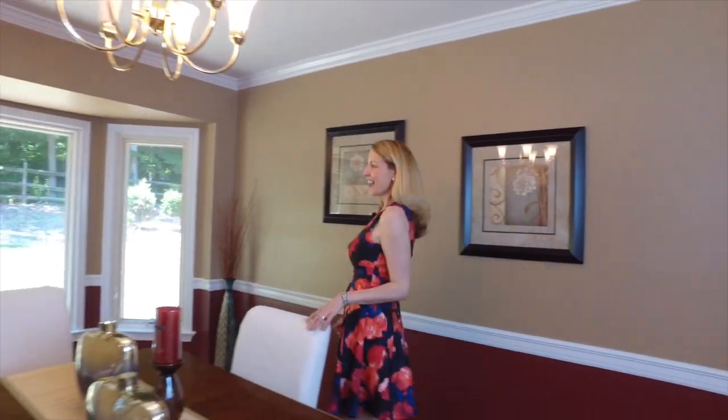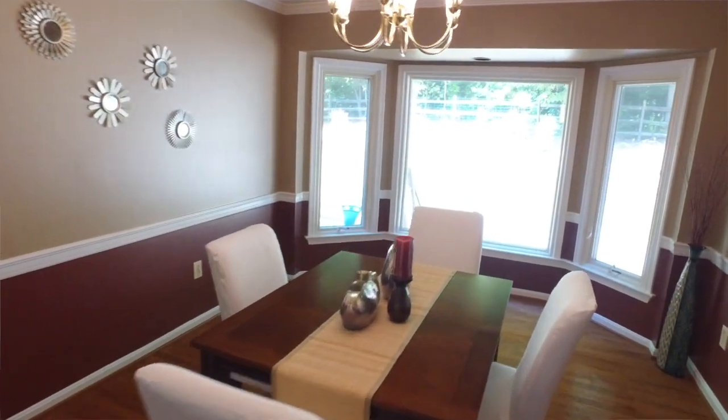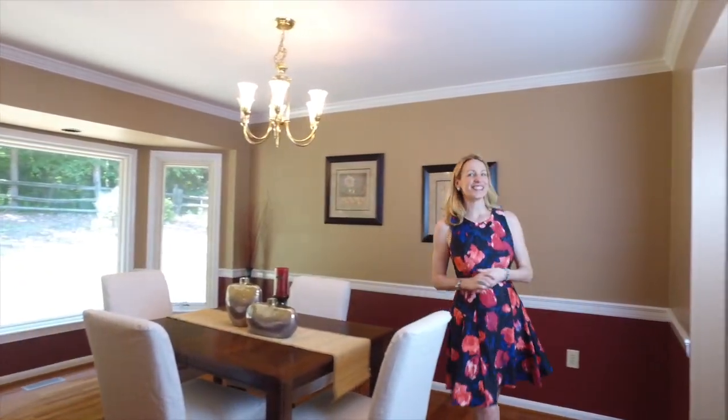So now we've entered into the dining room right off the living room. As you can see, there's lots of space to entertain. Beautiful hardwood floors flow right into this room. You've got your bay window here so you can keep an eye on what's going on outside. And now we can follow right into the kitchen.